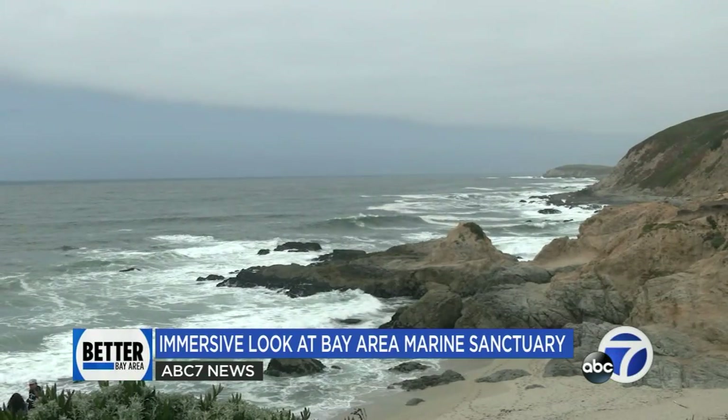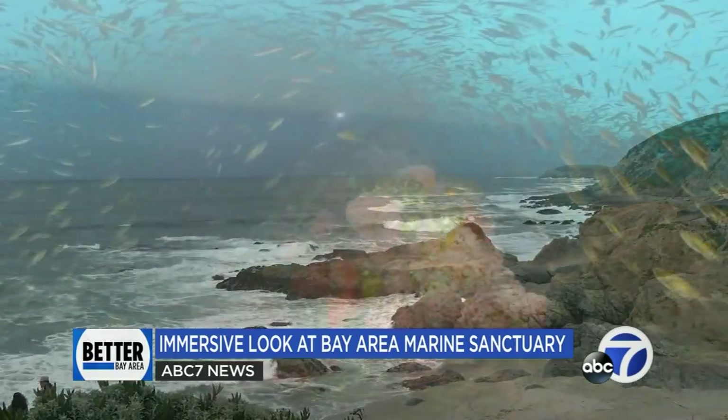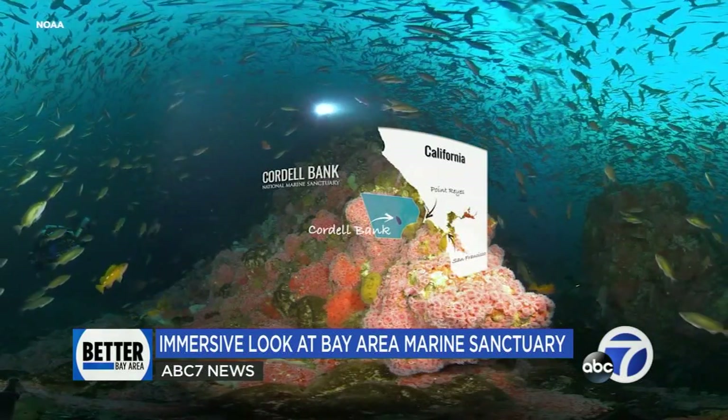If you could venture deep into the waters of the Bay Area coast, you'd find a hidden world of magnificent sea creatures and more. It's a protected gem that's also a critical marine habitat. 99.9999% of people will never see this beautiful place, yet it's so valuable for the incredible amount of biodiversity that it has.